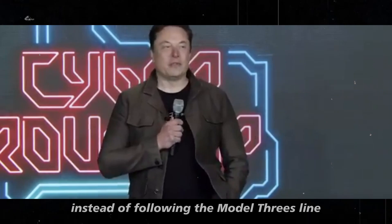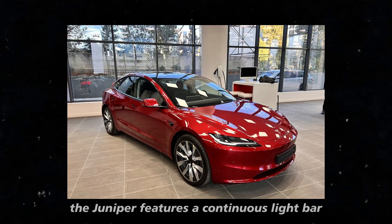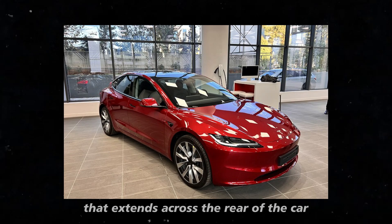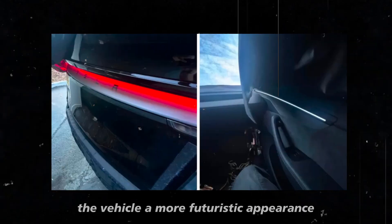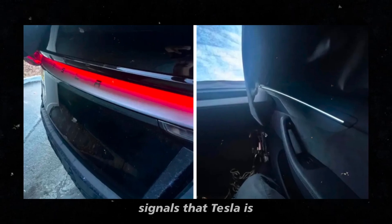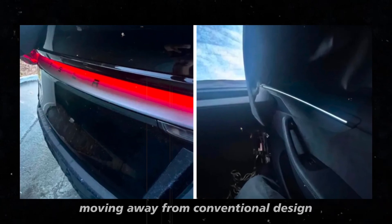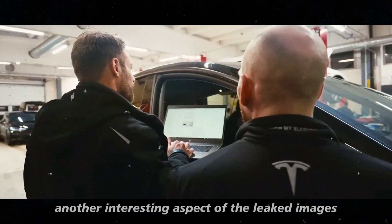Instead of following the Model 3's line, which has more traditional taillights, the Juniper features a continuous light bar that extends across the rear of the car. This not only gives the vehicle a more futuristic appearance, but also clearly signals that Tesla is moving away from conventional design and embracing something more innovative.